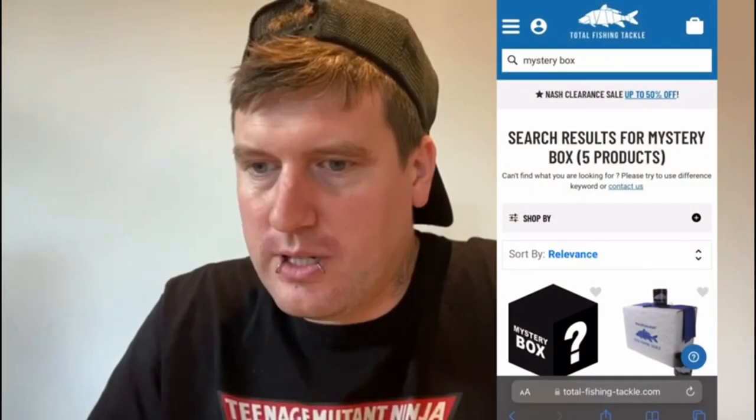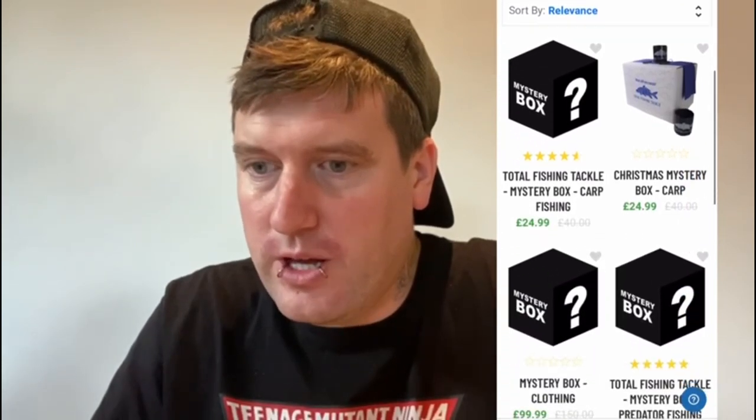Today we're doing something a bit different — a mystery box unboxing from Total Fishing Tackle. I'll quickly show you some of the options they have on their website. There's a carp one, a Christmas mystery box, a clothing mystery box, a predator fishing box, and of course a match fishing box.